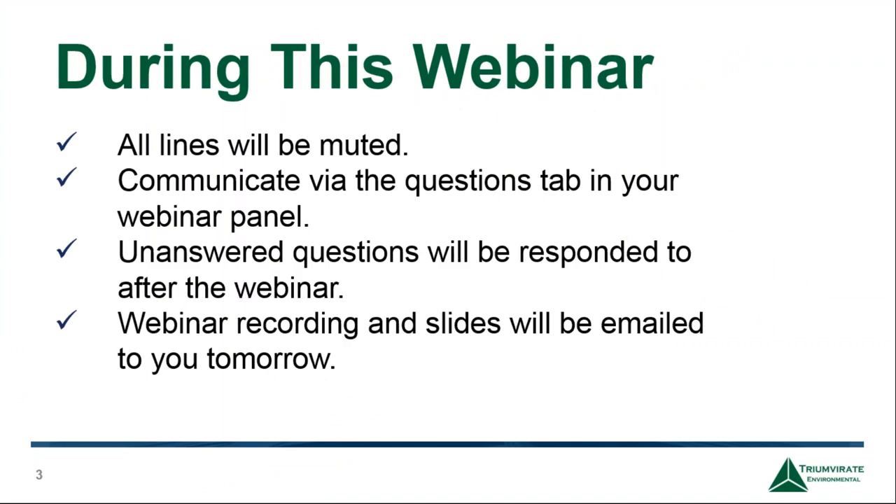For those who are new to our webinars, you'll note that your line is muted for the entirety of the webinar. If you have a question for our speakers or a technical issue comes up, you can use the questions pane on the right-hand side of your screen. Following the presentation, there will be an open Q&A period. You can ask questions any time, and we should have five to ten minutes for those. You will receive a copy of today's presentation and the webinar recording in an email tomorrow.